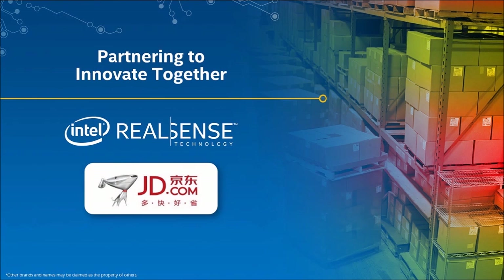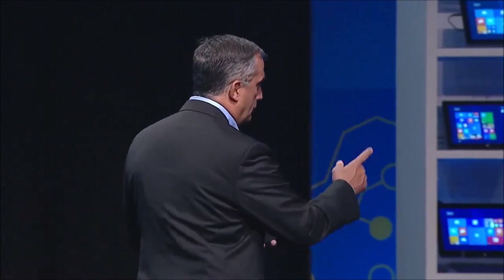RealSense provides great new solutions when integrated with tablets. We brought this technology to JD.com, which is one of the largest warehouses in China. Today I'd like to announce that JD.com will be partnering with Intel using RealSense to innovate and improve warehouse management. We worked with them to create a prototype that we're going to show you here on stage with Chuck to improve how they manage their warehouse systems. Let's bring up Chuck.